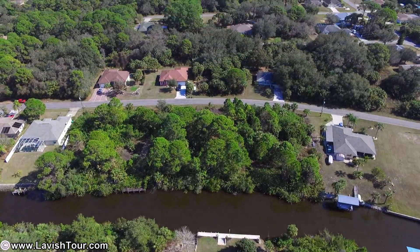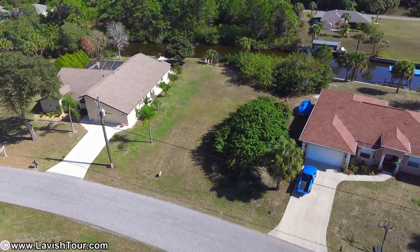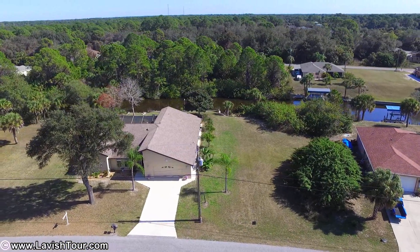Step into the kitchen of your dreams, complete with granite countertops and wood, self-closed cabinets. Take note of the brand new hardwood floors, recently installed.